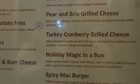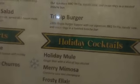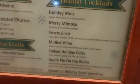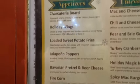On the menu you've got the pear and brie grilled cheese, tri-tip burgers, holiday mimosas — merry mimosas! There's a lot this year, a lot to eat. And holiday wings.